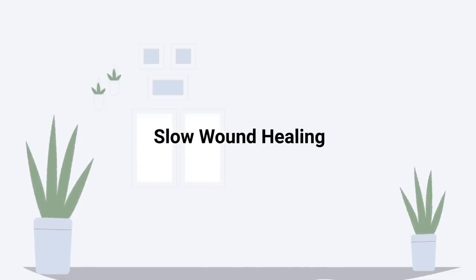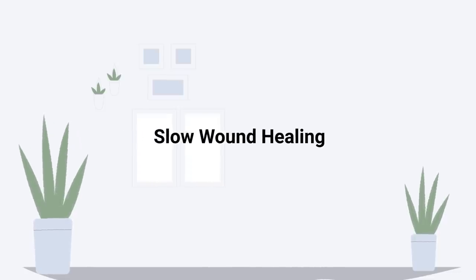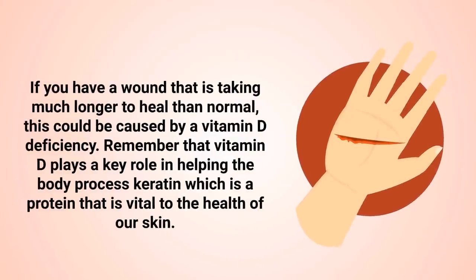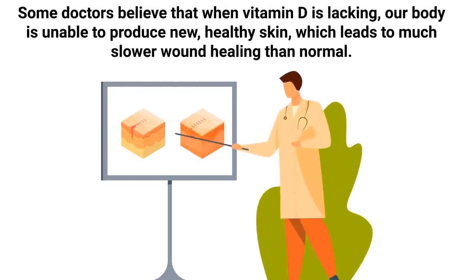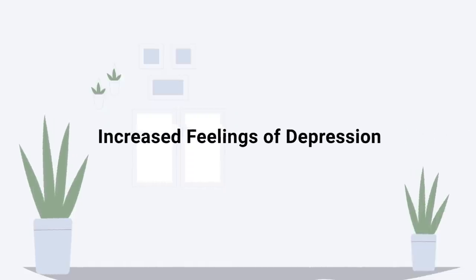Another sign to look for is slow wound healing. If you have a wound that is taking much longer to heal than normal, this could be caused by a vitamin D deficiency. Vitamin D plays a key role in helping the body process keratin, which is a protein that is vital to the health of our skin. Some doctors believe that when vitamin D is lacking, our body is unable to produce new healthy skin, which leads to much slower wound healing than normal.